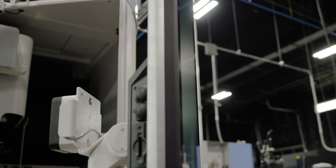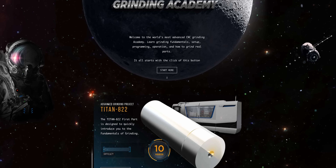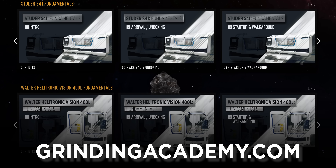Having all the machines with the same controls makes learning and teaching new employees so simple. We're going to teach you everything to do with this control — programming, editing, setting up — and we're going to put it all on grindingacademy.com and give you that knowledge for free. Titans of CNC, bringing knowledge and skills to you.